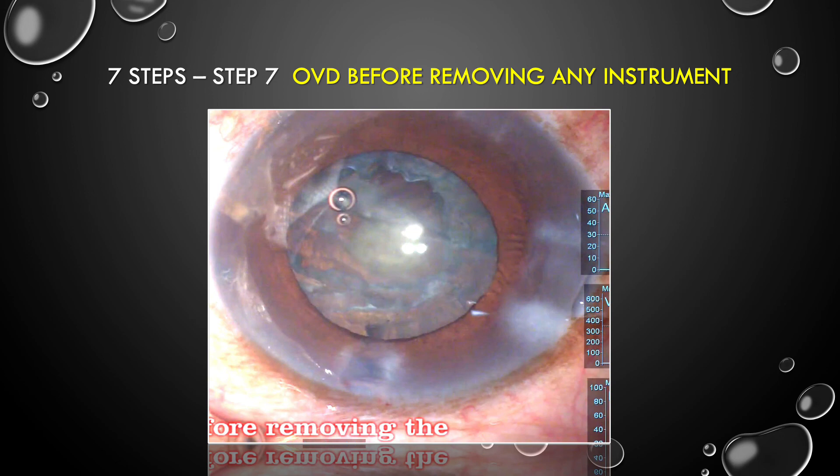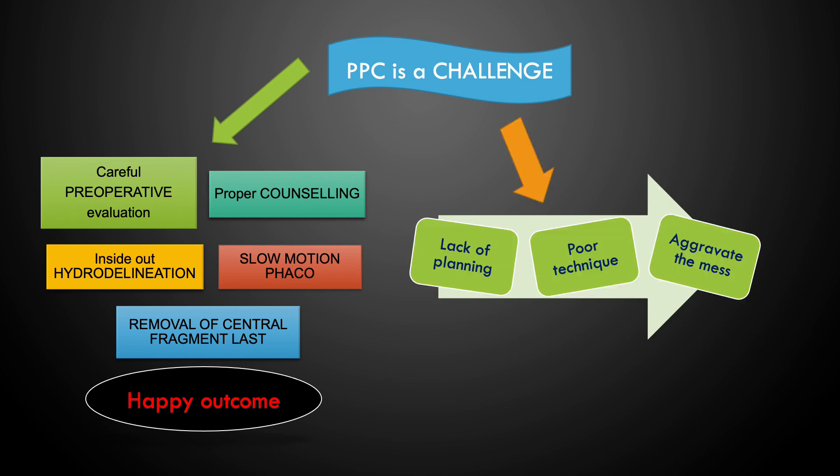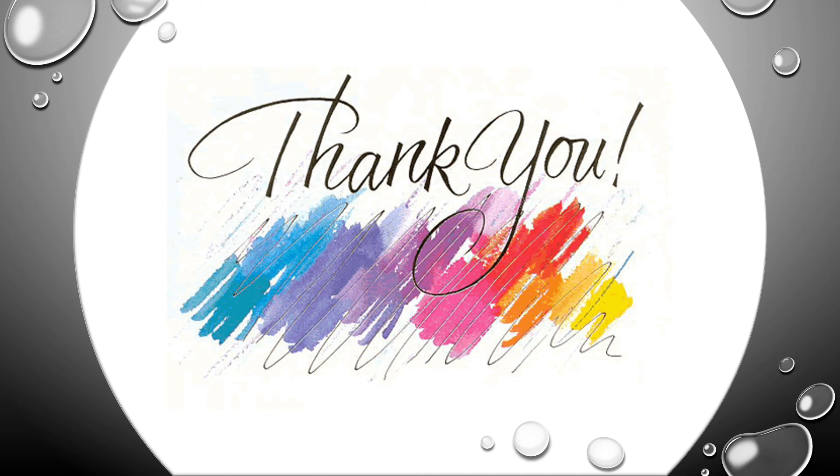A very important step is to always inject OVD before removing any instrument — this will prevent many complications. To conclude: PPC is definitely a challenge. Careful preoperative evaluation, proper counselling, inside-out hydrodelineation, slow motion phacoemulsification, and safe removal of the central fragment will allow you to achieve a very happy outcome. Lack of planning and poor technique will aggravate the situation and lead to complications. Thank you very much — I am ready to answer any questions.